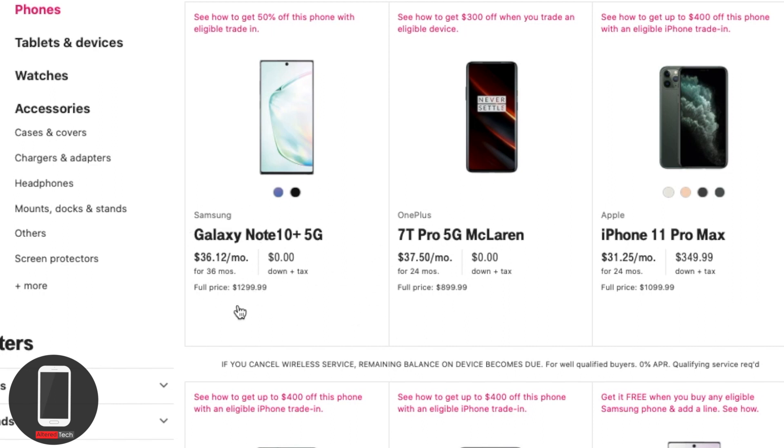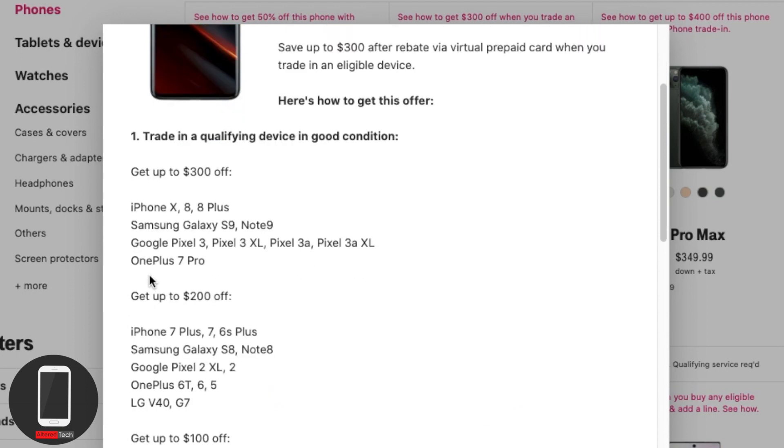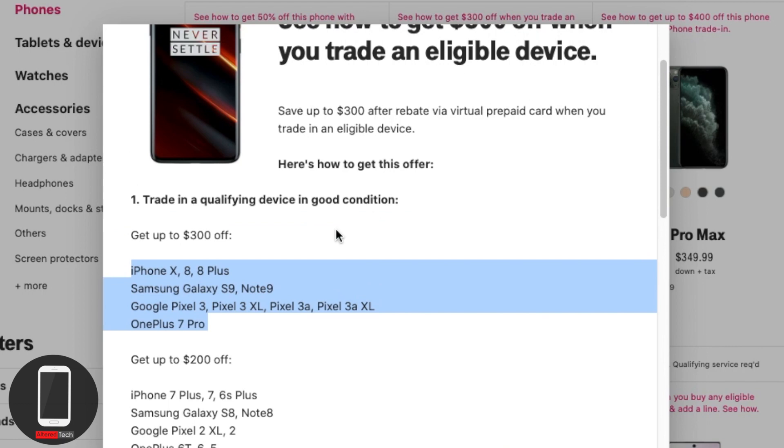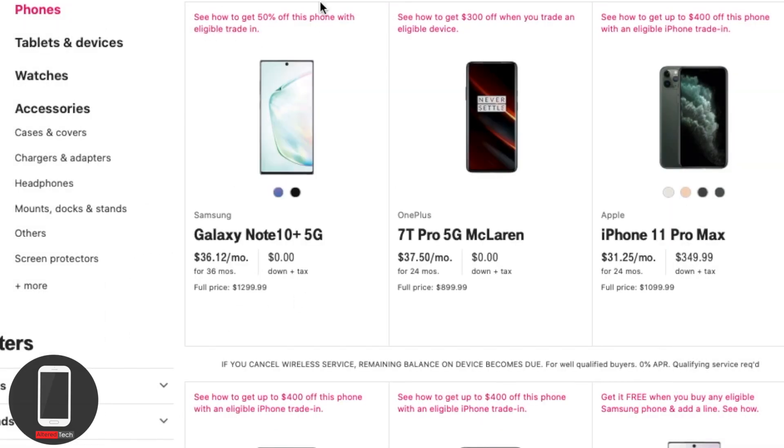It's $899 compared to $1,299 — that seems like a big price gap, but there are some things to consider. For taxes in New Jersey, it's probably going to cost about $60 something for the OnePlus and about $90 something for the Note 10. You get about $300 off when you trade in an eligible device. Selling on Swappa might get you slightly better deals depending on the device.